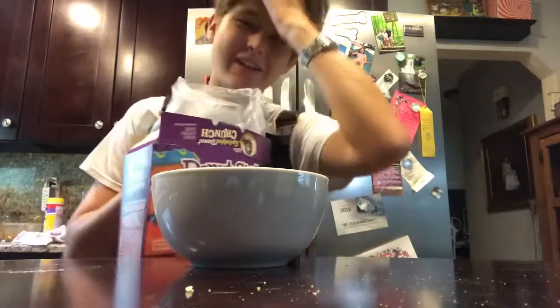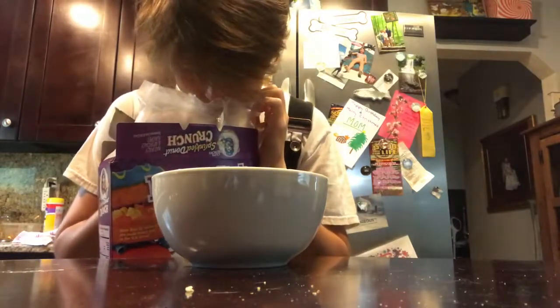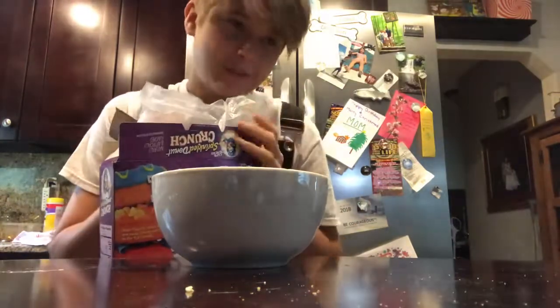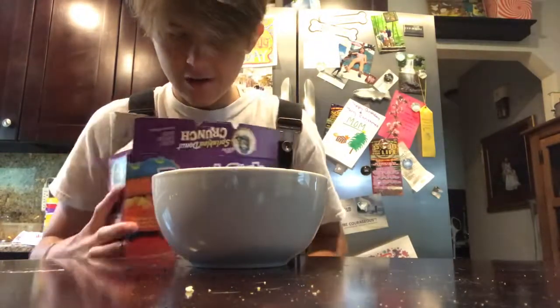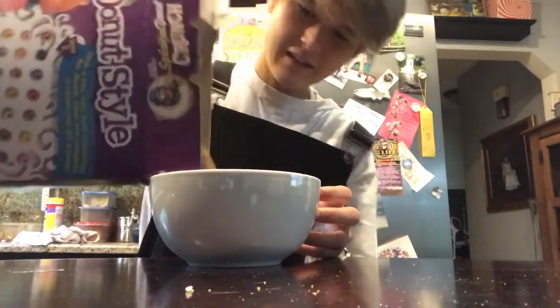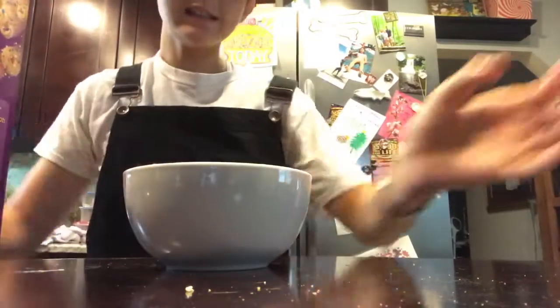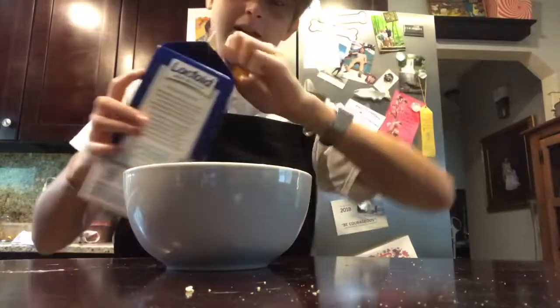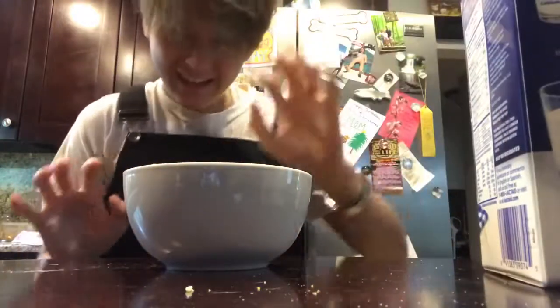Oh lord, this smells like frosting — it smells really good. It smells just like frosting, like the chocolate frosting at Dunkin' Donuts, you know, the glazed donuts with the chocolate. Okay, let's just pour it in... oh wait, I forgot to try it dry first.